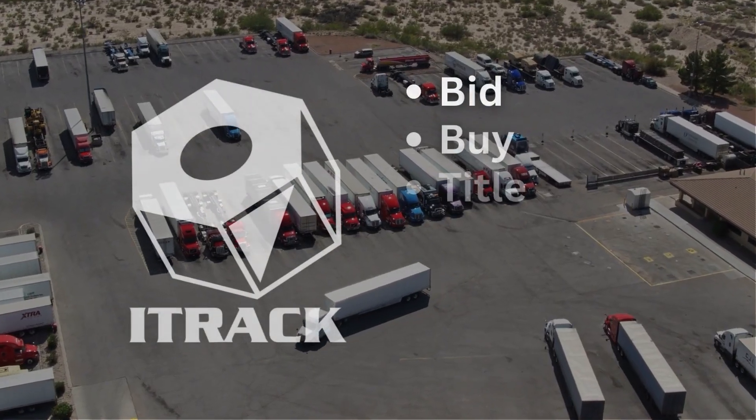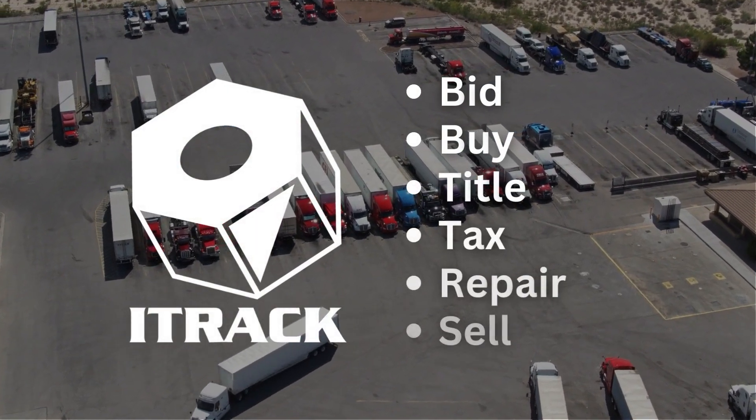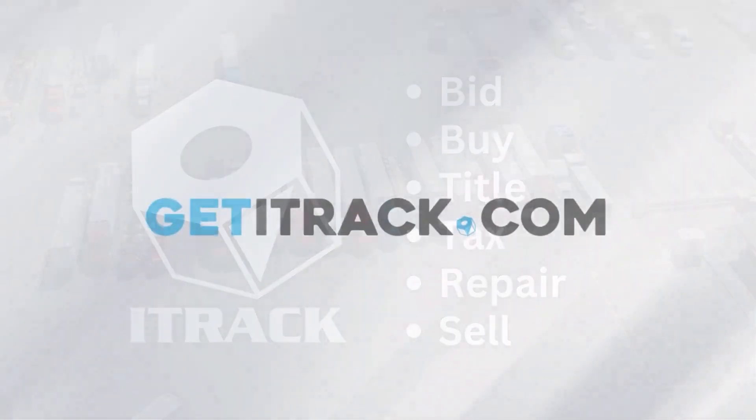iTrack helps you bid, buy, title, tax, repair, and present a truck for sale, all from our enterprise software.